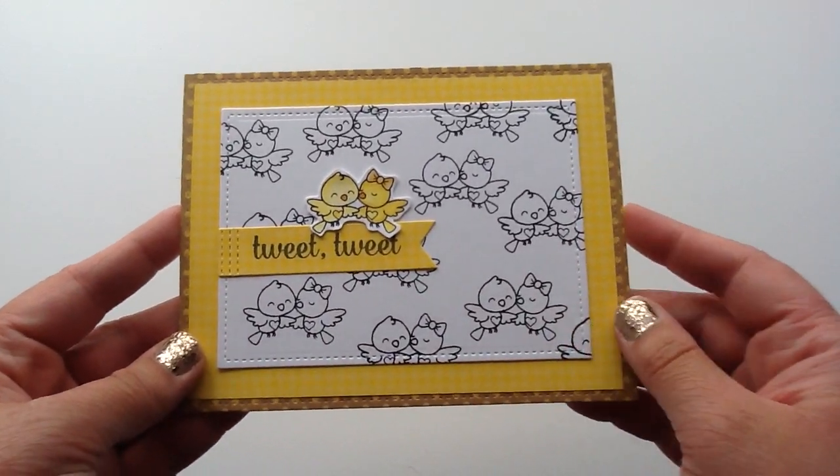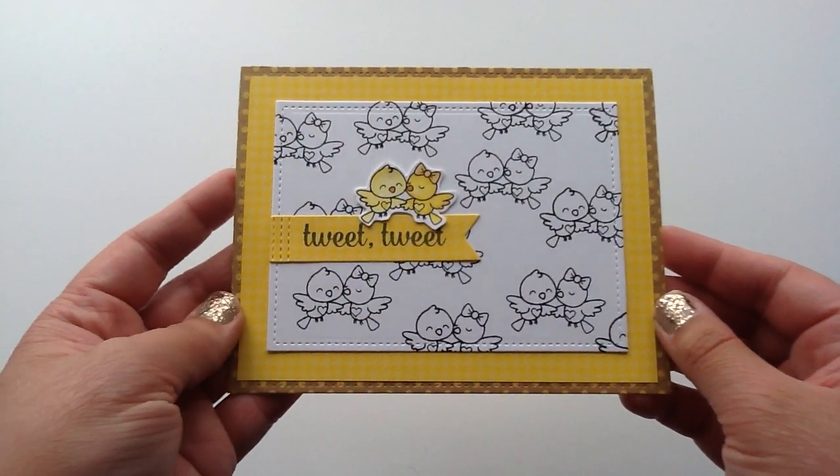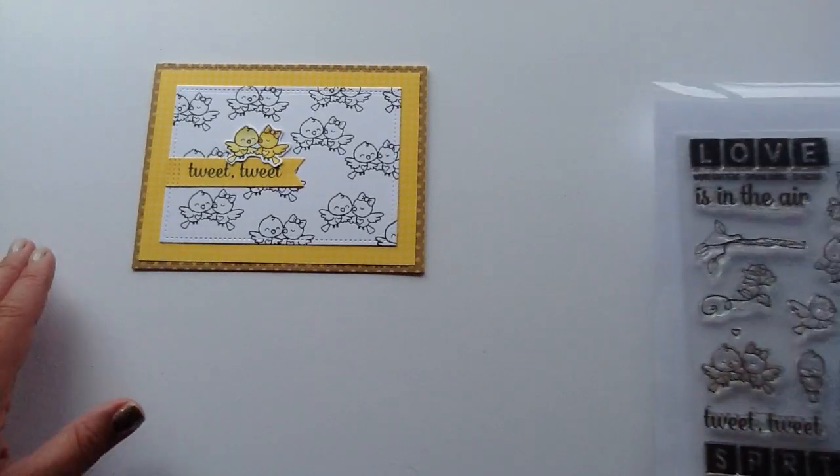Then I fussy cut one to be pop dotted there to give it kind of a main focus for the card. And I used the sentiment Tweet Tweet and that super cute little banner with the stitching there.